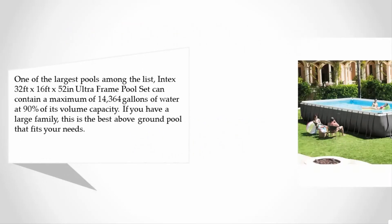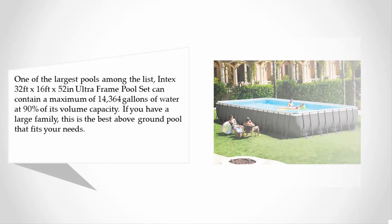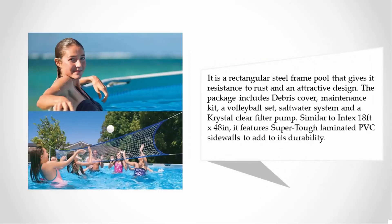At number two, one of the largest pools on the list, the Intex 32 feet x 16 feet x 52 inch Ultra Frame pool set can contain a maximum of fourteen thousand three hundred sixty-four gallons of water at ninety percent of its volume capacity. If you have a large family, this is the best above-ground pool that fits your needs. It is a rectangular steel frame pool, giving it resistance to rust and an attractive design.